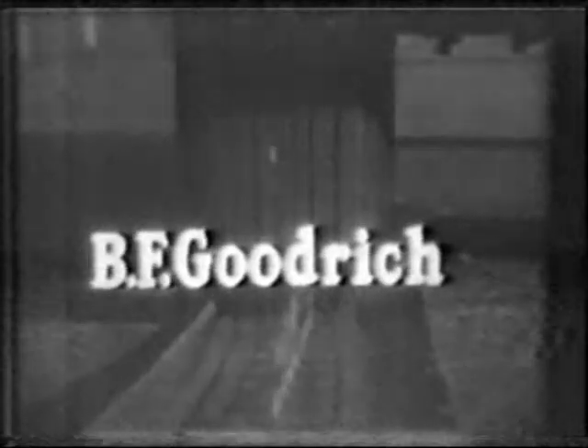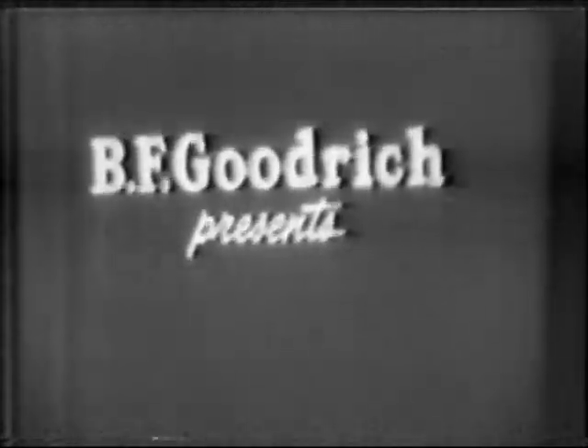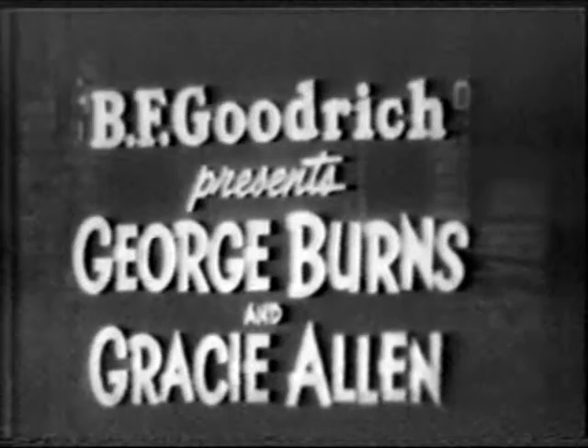This tire — BF Goodrich — presents the George Burns and Gracie Allen Show.